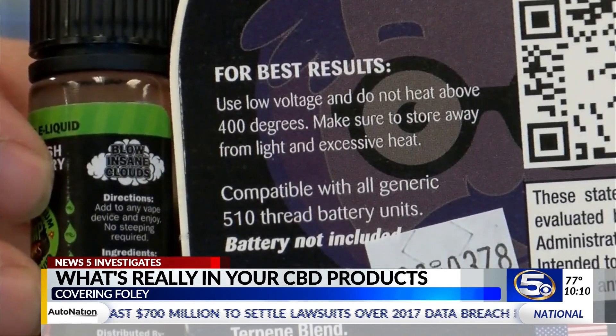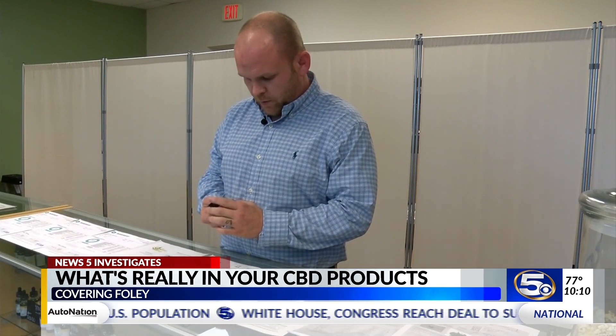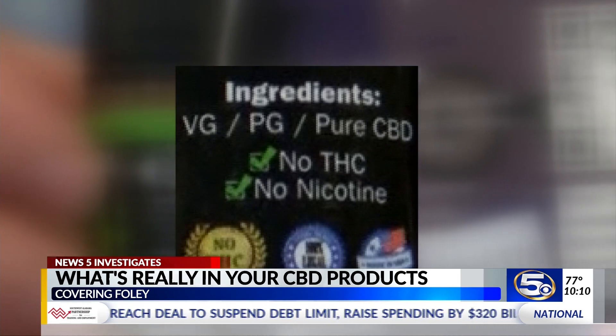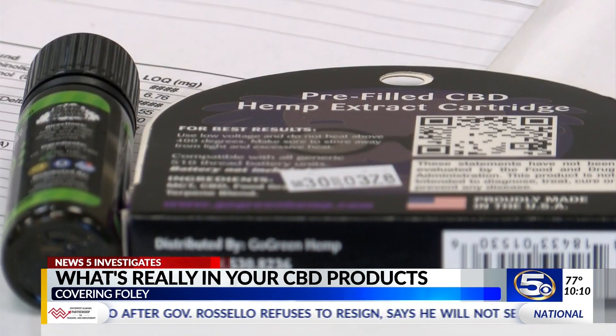News 5 picked up some CBD vaping oil from a gas station and asked both Smith and a pharmacist to read the fine print. The first two ingredients are actually vegetable glycerin and propylene glycol. Do those two words sound familiar? That's because you heard them earlier — they're labeled VG and PG. And before we even showed him the product, Smith told us those are two things you want to avoid when buying CBD.